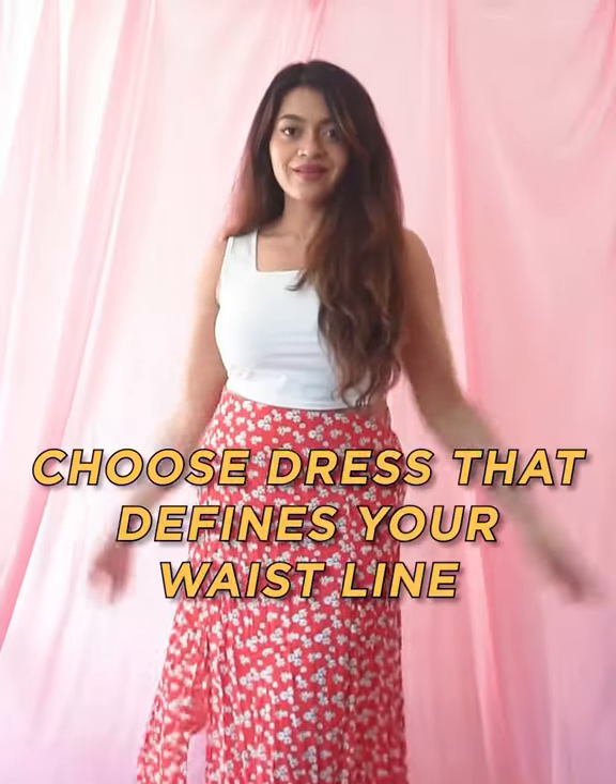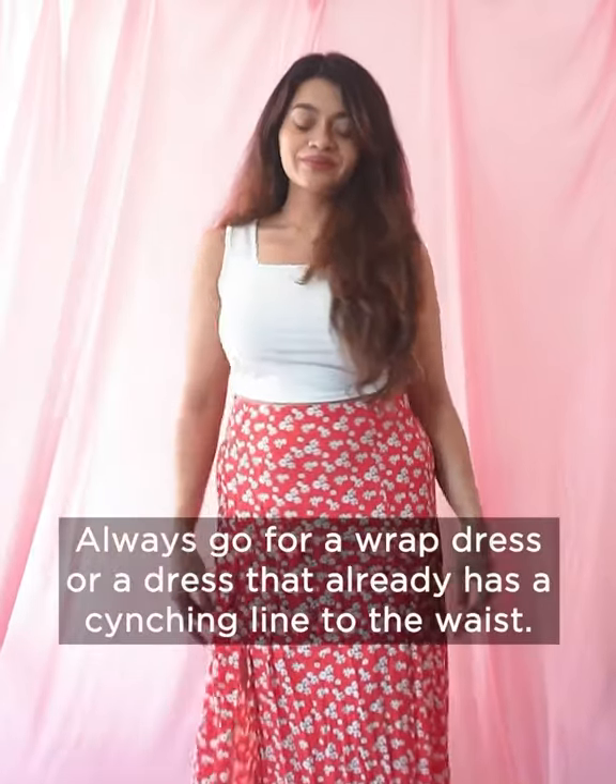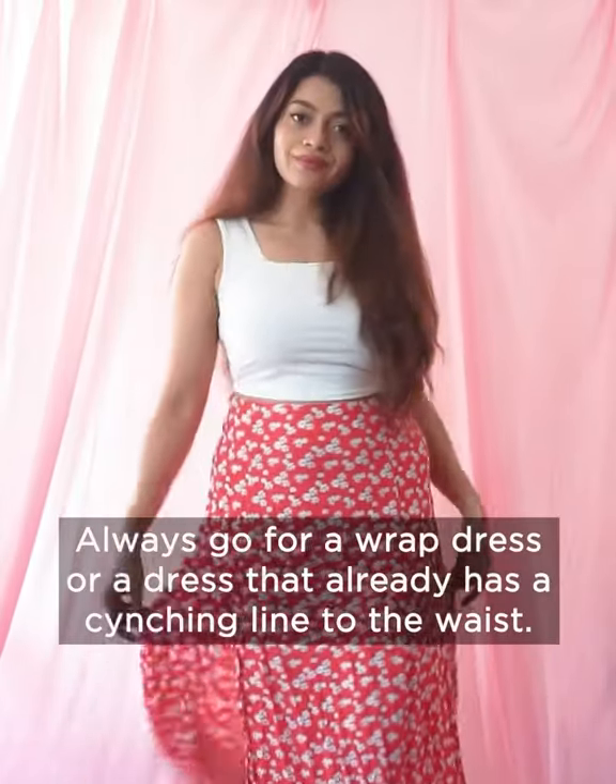Choose dresses and skirts that define your waistline. Go for wrap dresses or dresses that cinch your waist.